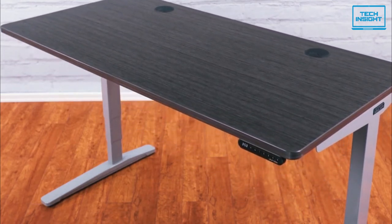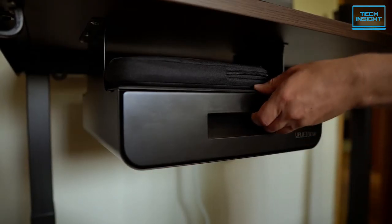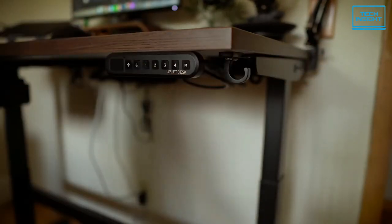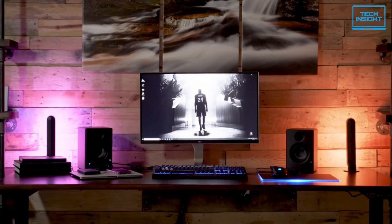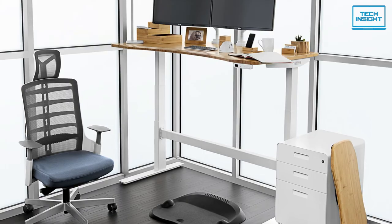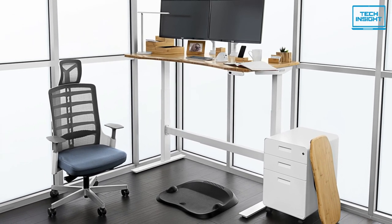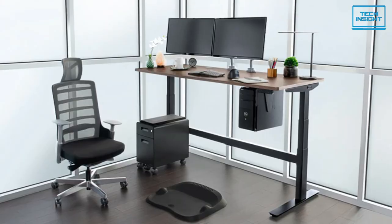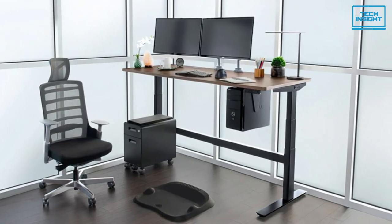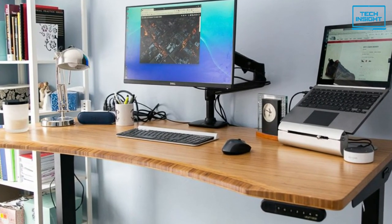It also comes with anti-collision technology to avoid the table hitting you when lowering. The table benefits from a variety of accessory mounting points with some handy accessories, including a hammock under the table. There are desktop length options starting from 42 inches up to 80 inches, which is significant as you can choose a size according to the space in your room. In terms of colors, there are also many options available for both the stands and desktops. This model has built-in cable management and there are curved or angular desktop models available.